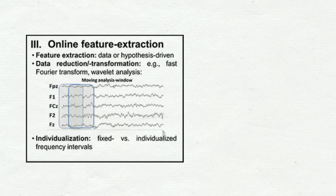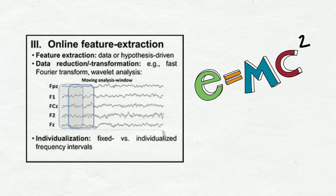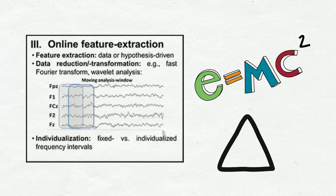Next, in the feature extraction stage, we use computer algorithms to select and transform specific features from the EEG recordings that are relevant for our neurofeedback intervention. Successful extraction is the cornerstone of accurate data interpretation. In our ADHD example, we would extract the theta and beta waves, but not gamma or alpha.